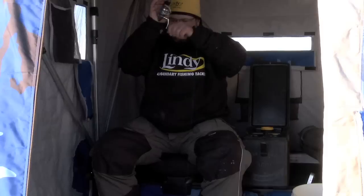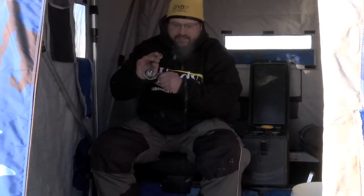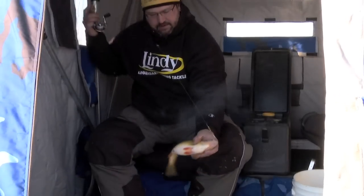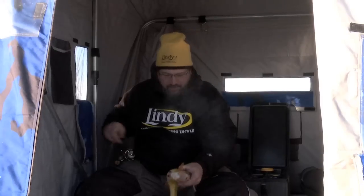There he is. These perch this time of year on early ice, they're really not that hard to figure out. Oh, that's a dandy there — that's a great perch no matter where you go.